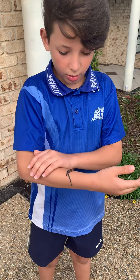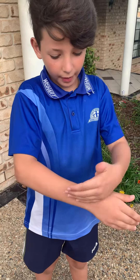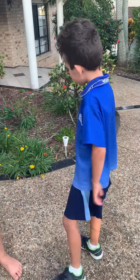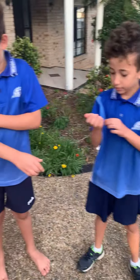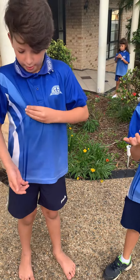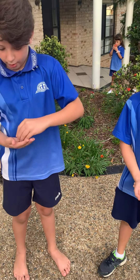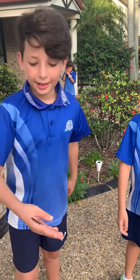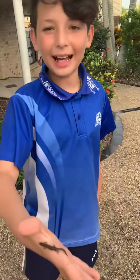Next we will be showing you some other things like snails, slugs maybe, maybe caterpillars. Can I hold it? And this is our first animal.